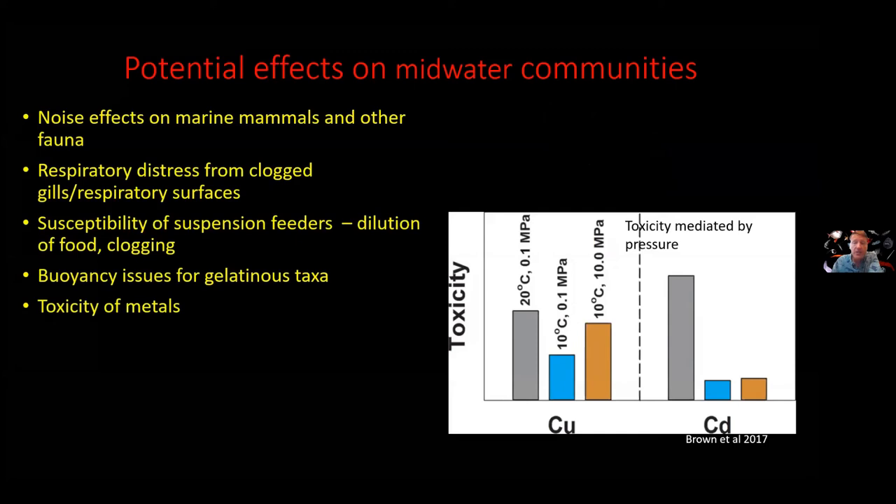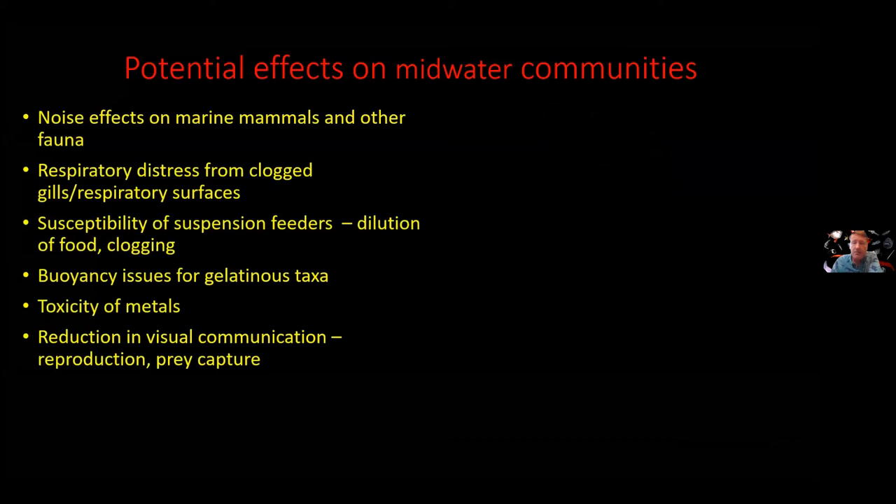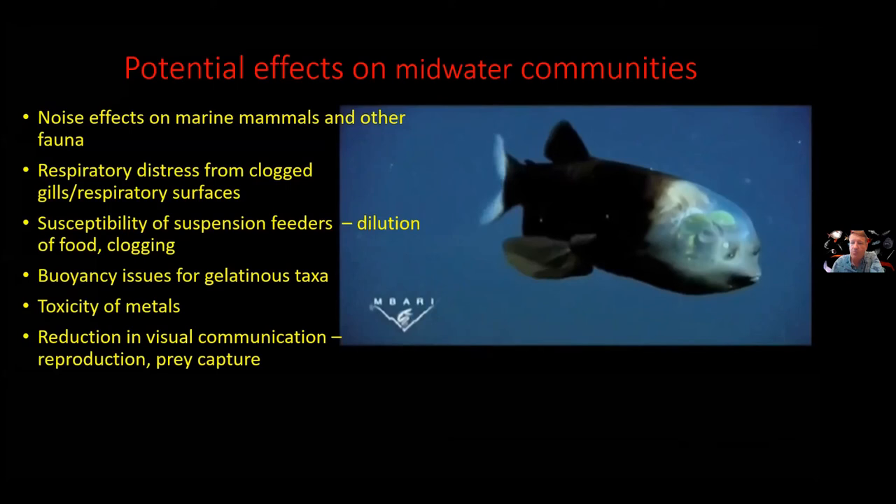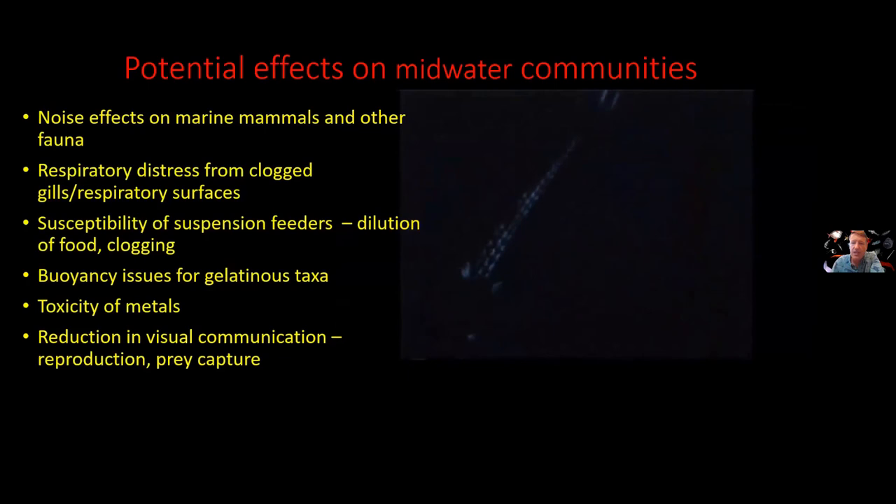The metals dissolved in the water column are likely to be toxic — this figure shows toxicity data for a deep sea benthic animal, but we have no similar data for animals living in the water column. There may also be a reduction in visual communication. The mesopelagic is the twilight zone, and we have fishes like the spookfish with its incredible clear dome for a head and big yellow eyes — illustrating how important vision is. They also use bioluminescent lights, as with this dragonfish, which has lights under its eyes, on its fins, and on its body. They use these lights to communicate, capture prey, and attract mates. Muddy seawater may reduce reproduction and prey capture capabilities.